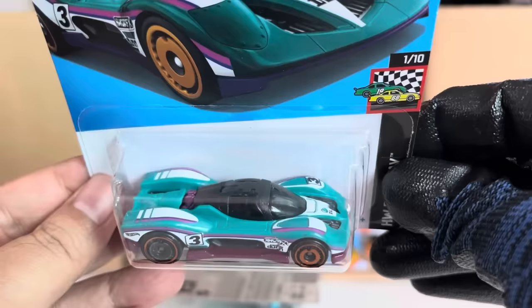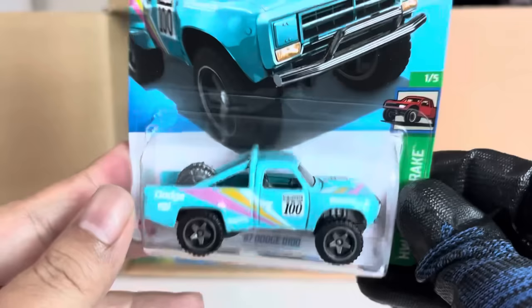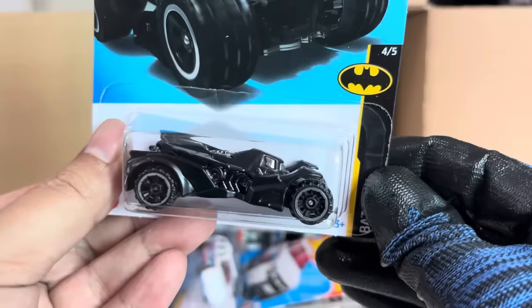'87 Dodge D100 — Reverse Rig, recolor. And hello hello hello — the Batman Arkham Knight Batmobile! Black with a yellow accent at the top.